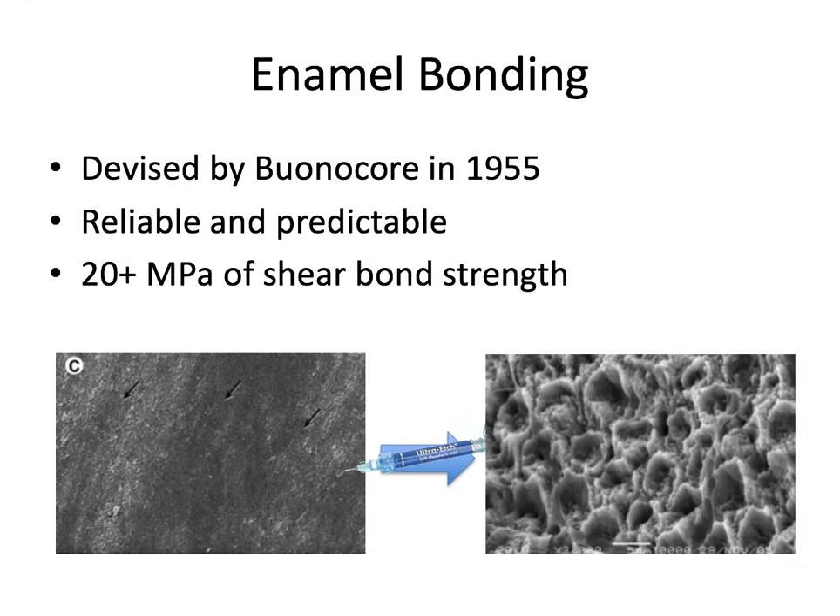Adhesive dentistry was originally devised by Michael Buonicore in 1955. He was inspired by the industrial use of phosphoric acid to adhere paints and resins to metallic surfaces, and he asked: why not try this for teeth? So acid etching transforms a low energy, smooth enamel surface into a high energy, irregular surface, thereby increasing its surface free energy and wettability.